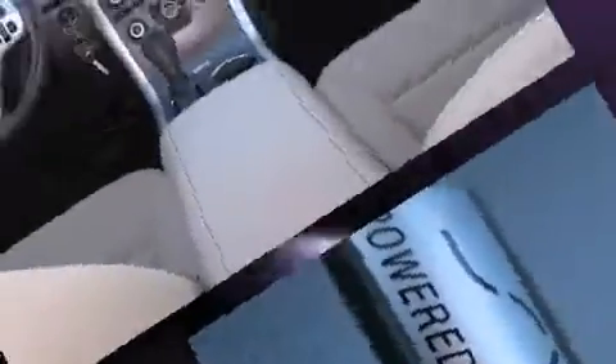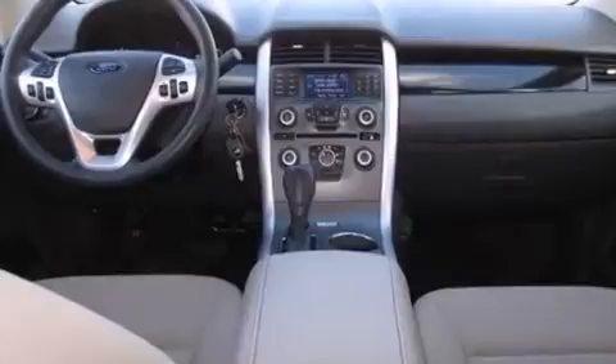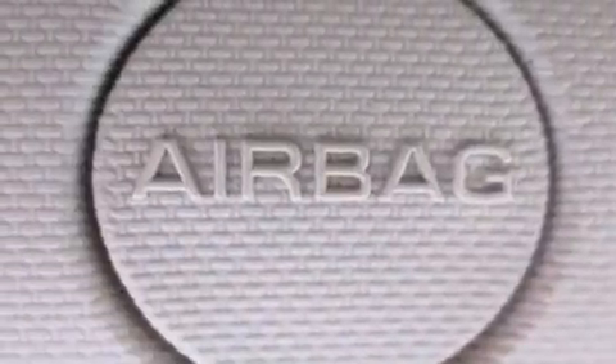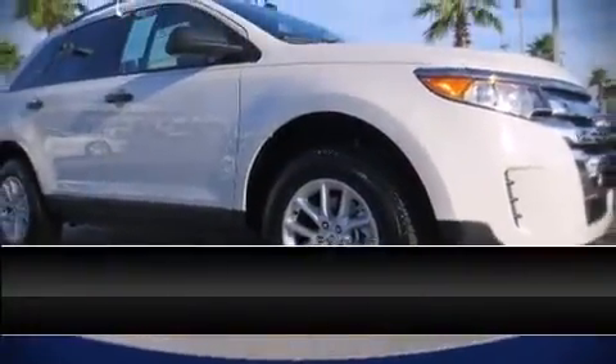This vehicle has achieved certified pre-owned status by passing a comprehensive certification process, including a rigorous 169 point-by-point inspection. Stop by our dealership or give us a call for more information.